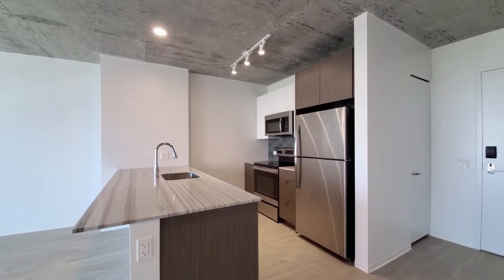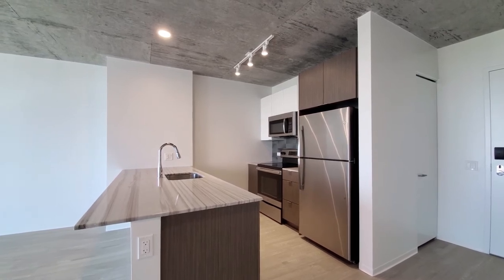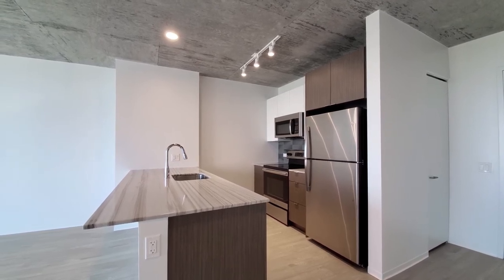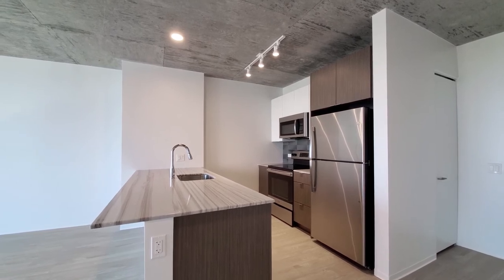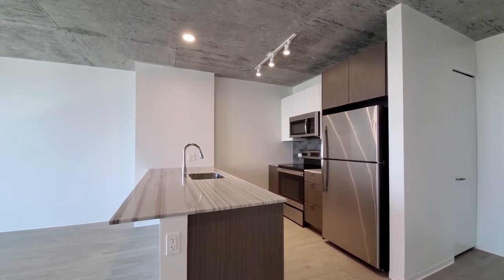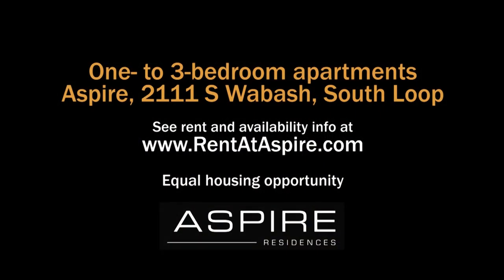Aspire has a wide variety of apartment layouts. A very appealing location close to McCormick Place, public transit, and the lakefront. All new apartments with upscale finishes and an extensive suite of amenities. You definitely want to have Aspire on your must-visit list. Head to Aspire's website for near real-time rent and availability info.